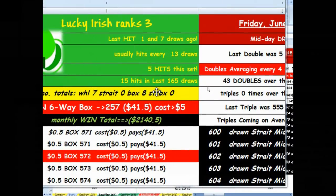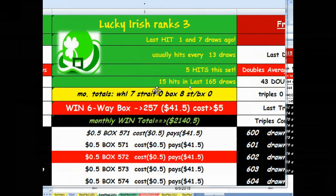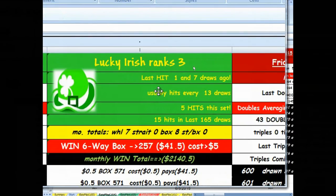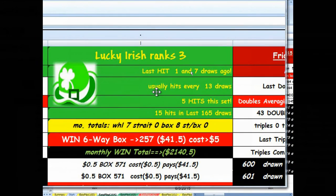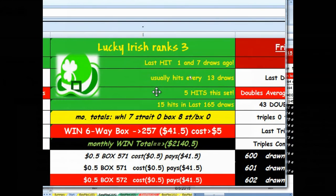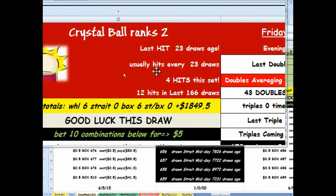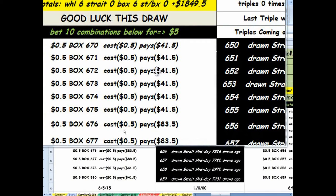Maybe not today. Lucky Irish was ranked three on Friday — he hit seven draws ago, so he was actually under his average of 13, but he still was ranked number three that day. And here's Crystal Ball — this algorithm is actually at its average at 23 draws, so another candidate that you might want to put on your watch list.